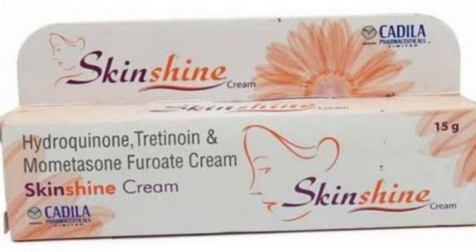The ingredients used in this cream include hydroquinone, tretinoin, and mometasone furoate.